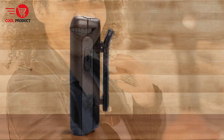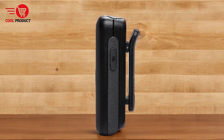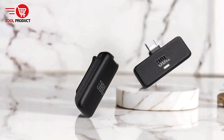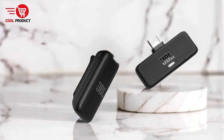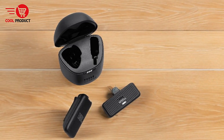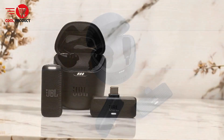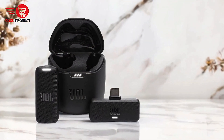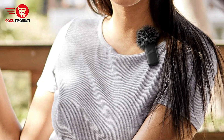Customizable settings: the JBL Quantum Headphones app enables you to customize EQ settings, noise suppression, auto-off timing, LED brightness, and more, tailoring the microphone to your specific needs. Windscreen for outdoor use: the optional windscreen helps to minimize wind noise, ensuring clear recordings even when you're outside. Status indicators: status lights on both the microphone and the charging case keep you informed about connection status, recording status, and battery levels. The LED lights can also be dimmed using the app.